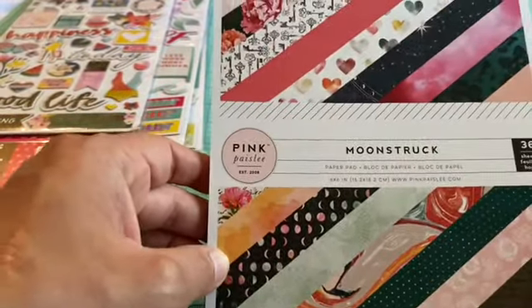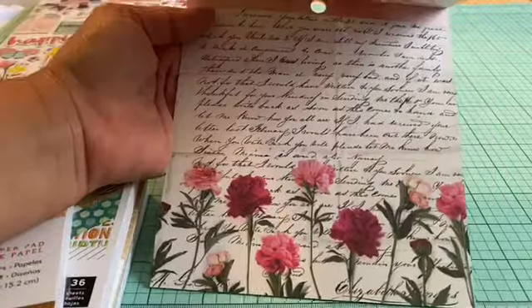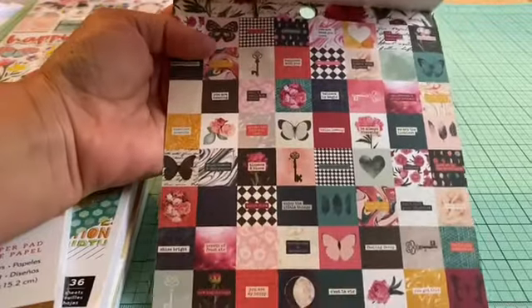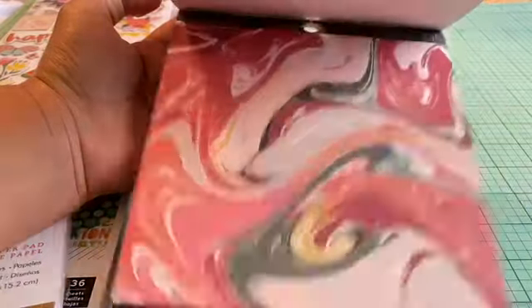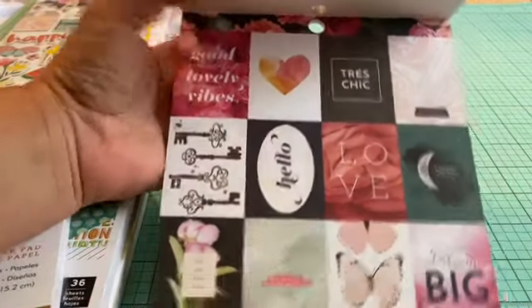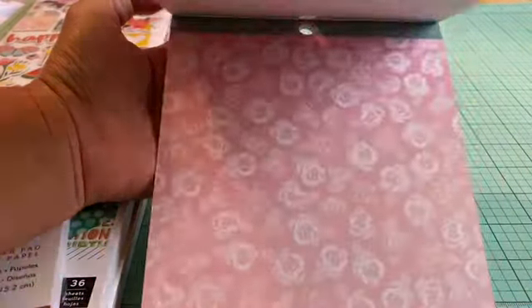Then I went ahead and grabbed the Pink Paisley Moonstruck, and this is what that one looks like. I really like the floral one and the cut-aparts — they're really small but cute. The floral ones in the cut-apart are my favorite. Anything floral, anything girly, I like.